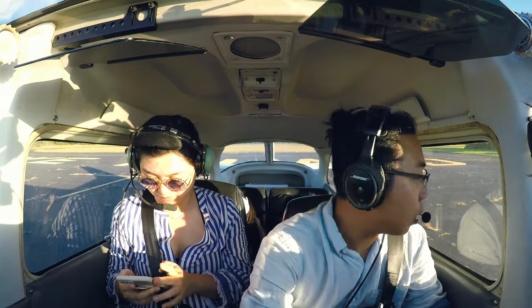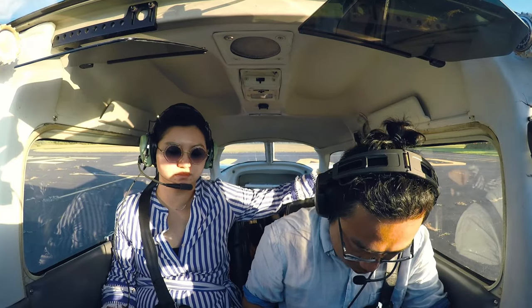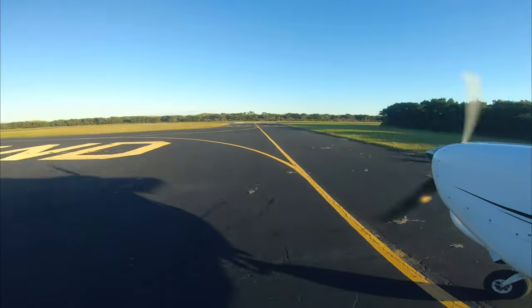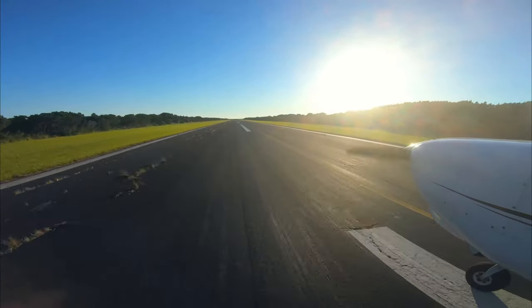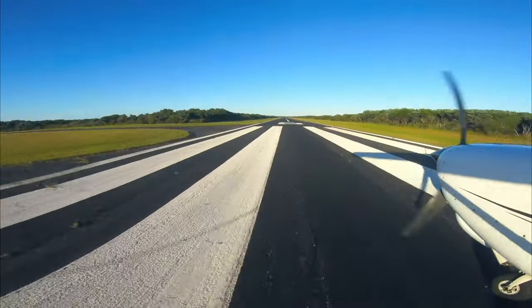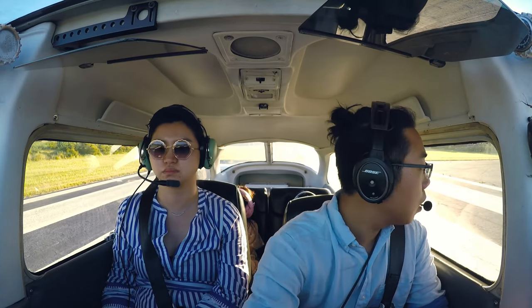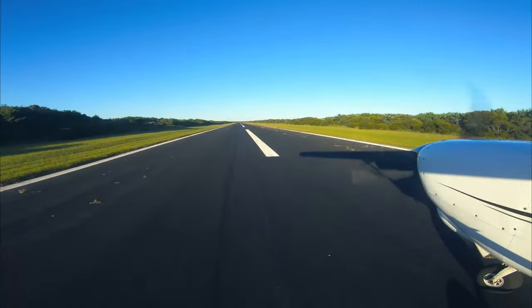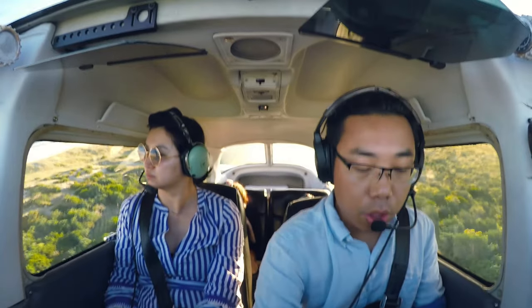Ocracoke Island traffic, 6200 Romeo, going to taxi to runway 6. Ocracoke traffic, 6200 Romeo, back taxi runway 24. Ocracoke traffic, 6200 Romeo taking off on runway 6, Ocracoke. Okay, runway — gear up.